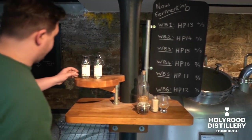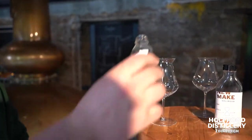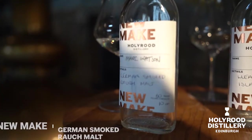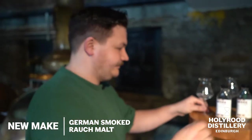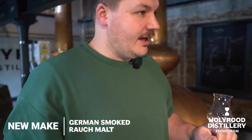So we're going to start with the German smoked Rauch malt. Always put your caps back on. So this is at 60%. Feel free to add a splash of water to it if you want to — it's completely up to you about how you want to drink it.